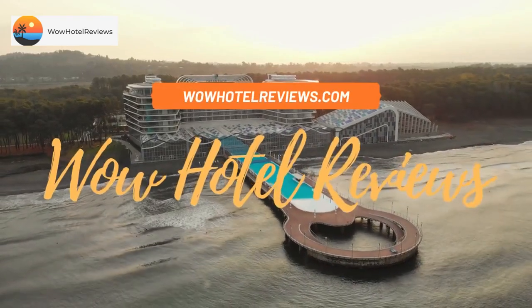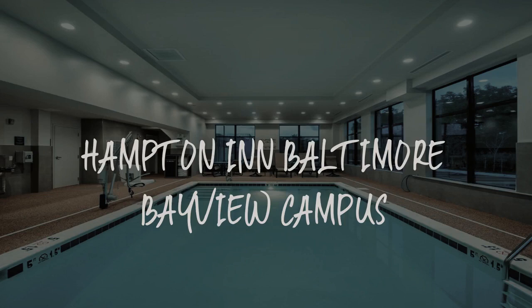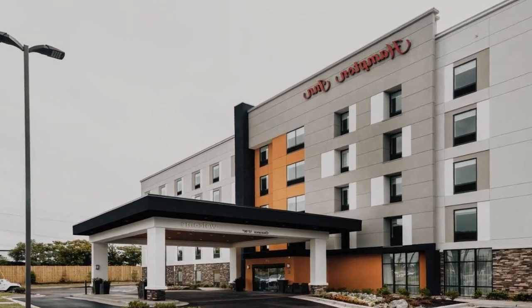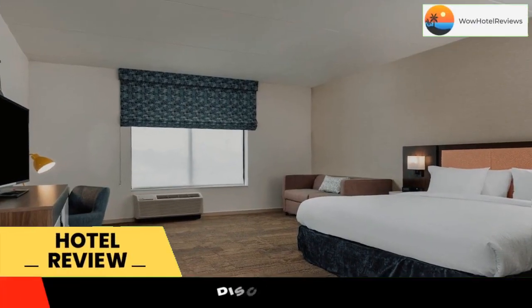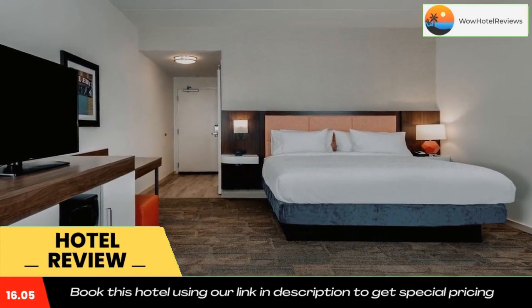Hello guys, welcome to Wow Hotel Reviews. Today I am reviewing Hampton Inn Baltimore Bayview Campus — it's a three-star hotel. Please use our Booking.com link in the description to book the hotel and get good pricing.